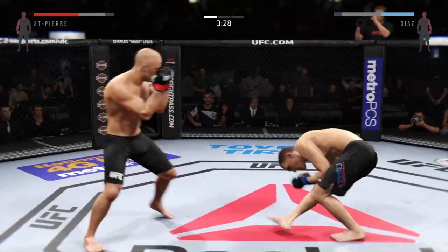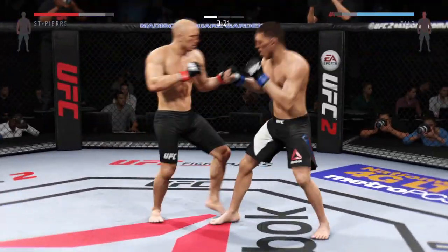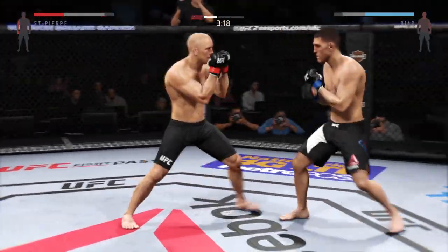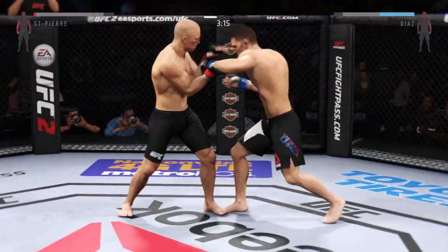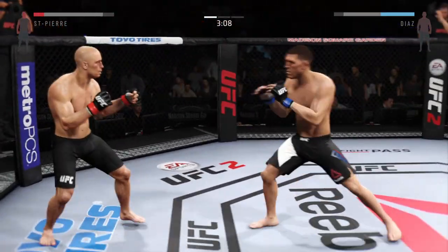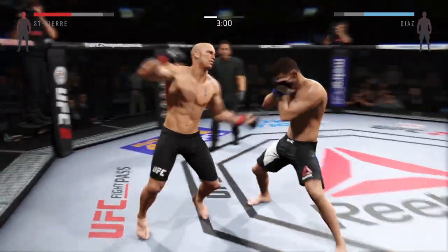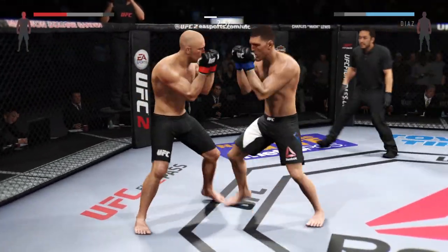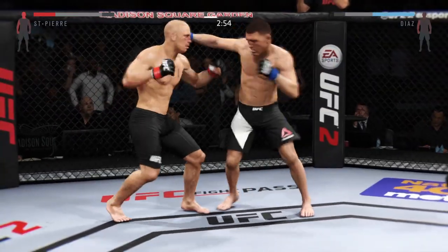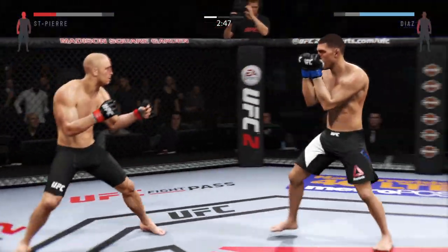Good job blocking the punch. St. Pierre with the kick to the body, and connects with the jab. I like how he mixes that up — there are so many more options. You can hear his corner urging St. Pierre to keep moving his feet. Tagged him. He's finding his rhythm here early in the round. Nice job keeping those hands busy.